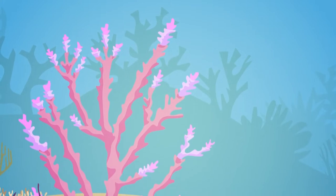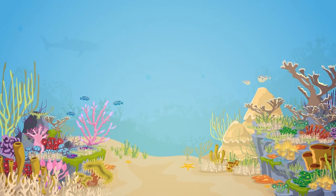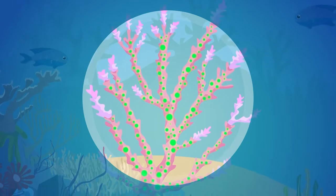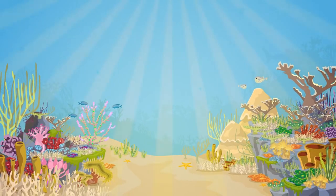This is Cori, and this reef is her home. She was born here and grew up to be a healthy, strong coral. Cori has a best friend, an algae called Zoe. Zoe lives in Cori's home, and in return, Zoe provides Cori with energy captured from the sun.